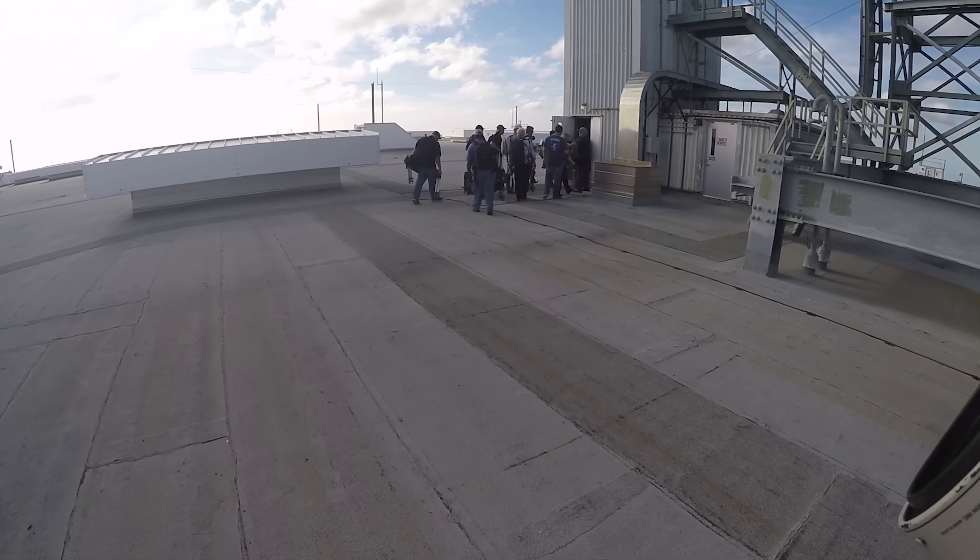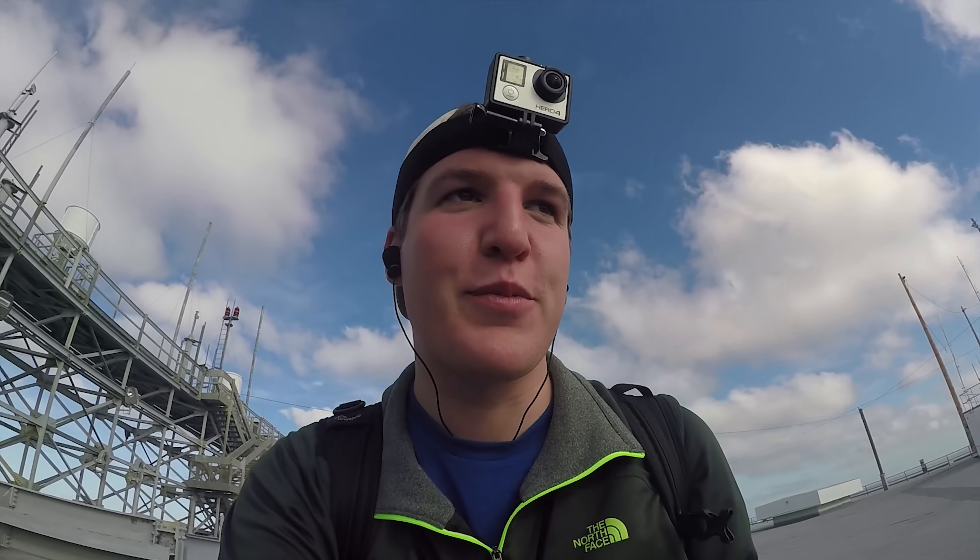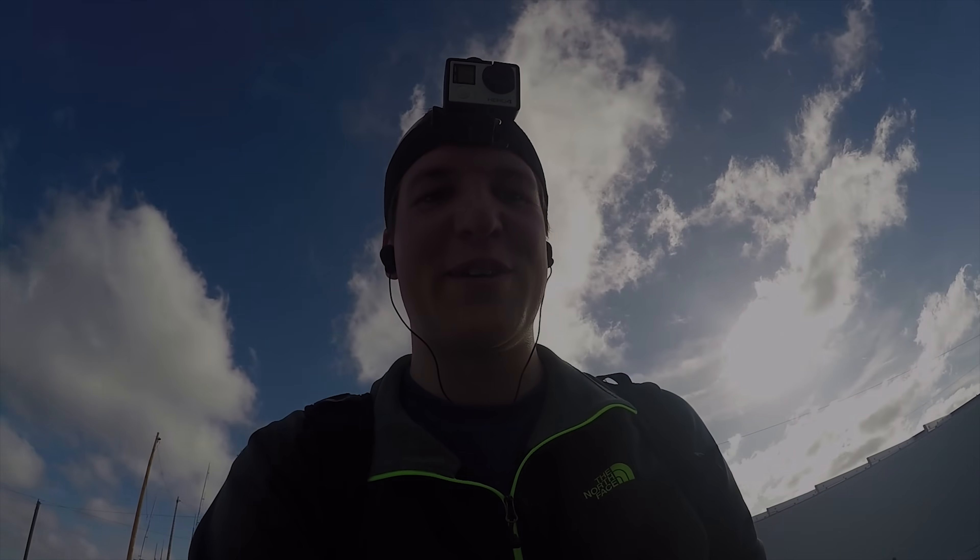Holy cow. Wow. Now I'm the first person to see this footage, but I cannot wait for all of you to see this. This is going to be crazy. This is really going to be awesome.